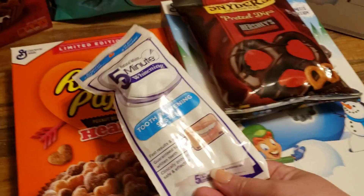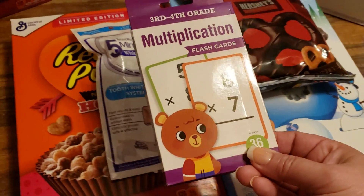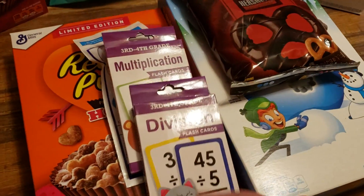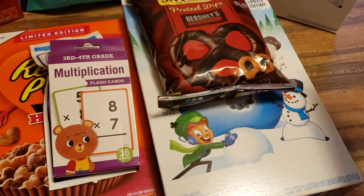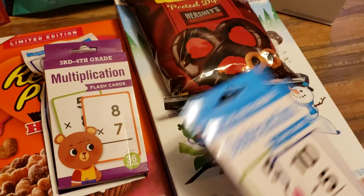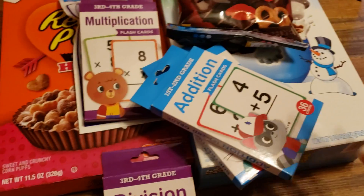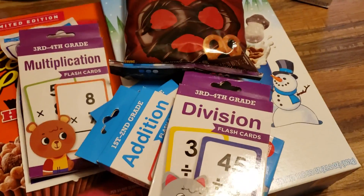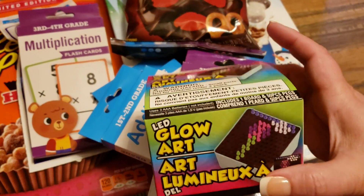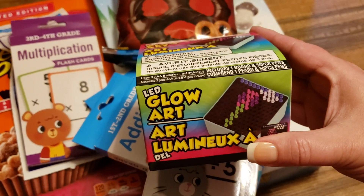I also purchased multiplication flashcards and division flashcards — these are for my nephew. And then I purchased subtraction and addition for my niece. The birds are a little distracting, but so great deal for just $1. And then I grabbed my niece one of these restocked items — they've been back for a few months at my store. I didn't grab one last time, so I grabbed my niece one. I think she's going to think it's super fun.